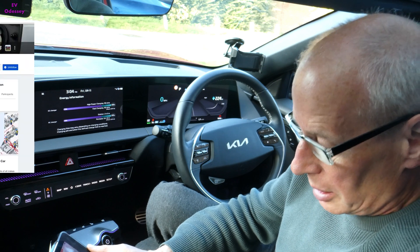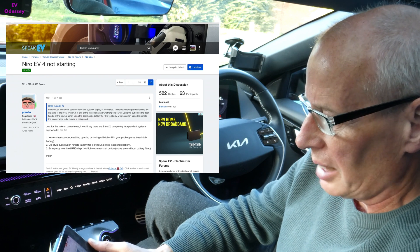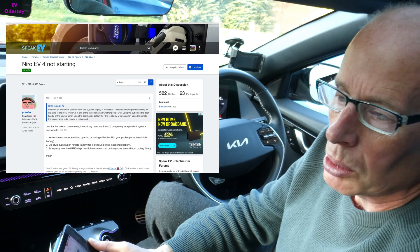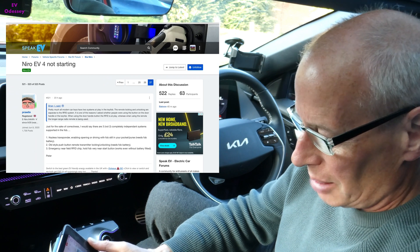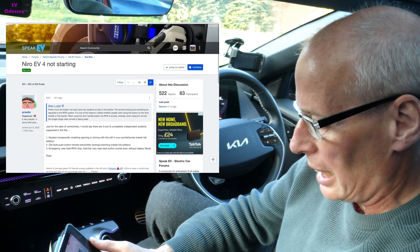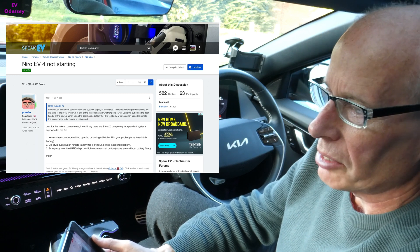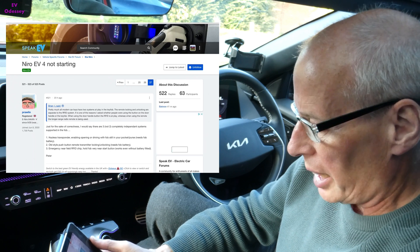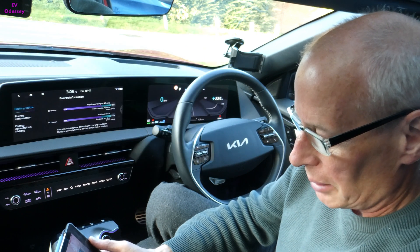The Nero EV zombie mode woes continue. There have been attempts to fix it by KIA by updating the HVAC system ECU, but that hasn't stopped the problem. It's even happening to people who are not doing the preheat. I'll put a link to the Speak EV forum where that's all been discussed this week. It's a weird one — it's probably got to be software — it's just very strange the way it won't let you engage drive for that given reason. Anyway, that's ongoing.